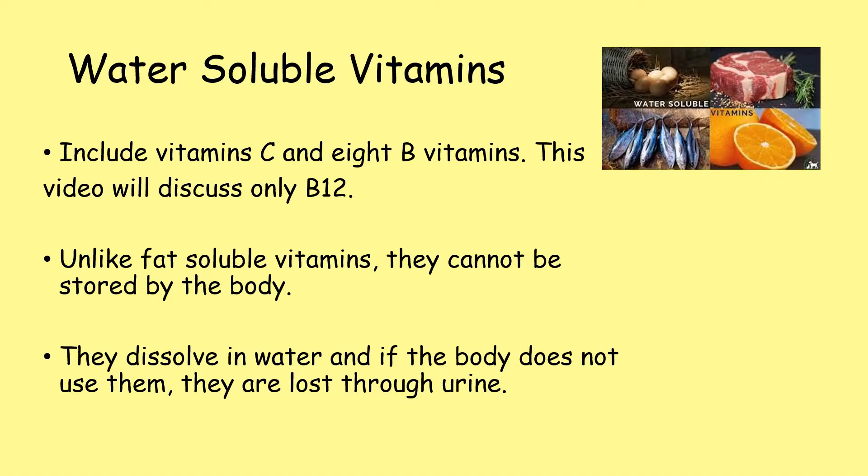Unlike fat-soluble vitamins, water-soluble vitamins cannot be stored in the body. They dissolve in water and if the body does not use them, they are lost through urine.